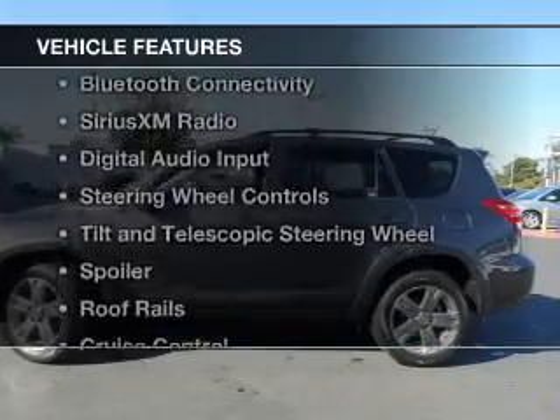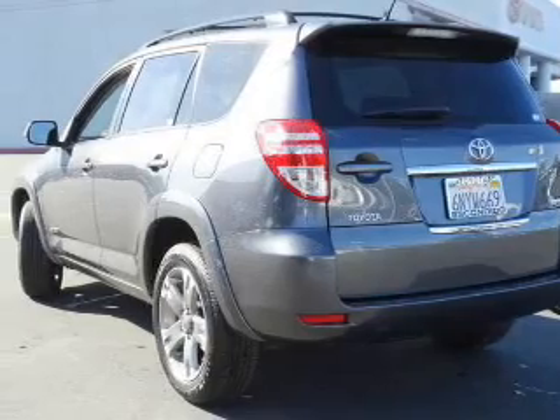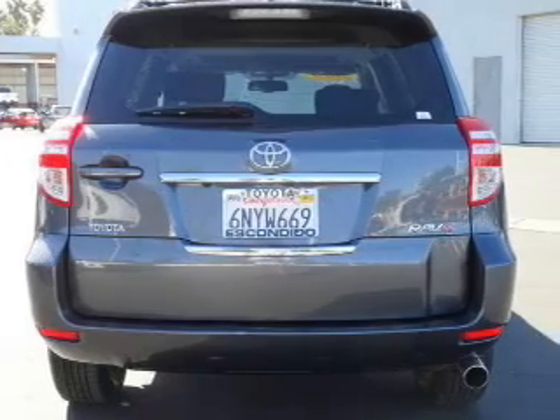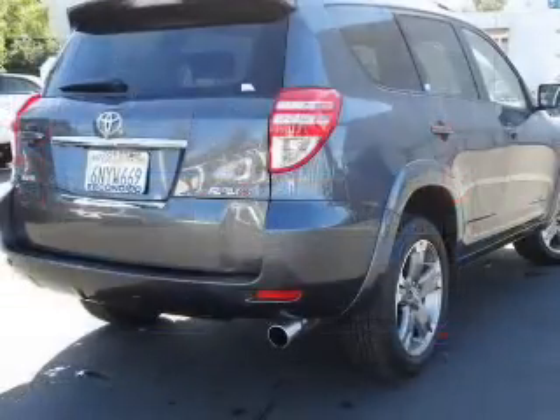The features include a power sunroof, Bluetooth connectivity, Sirius XM satellite radio, digital audio input, steering wheel controls, tilt and telescopic steering wheel, a spoiler, roof rails, cruise control, and keyless entry.